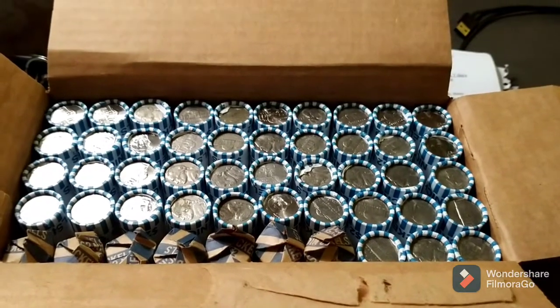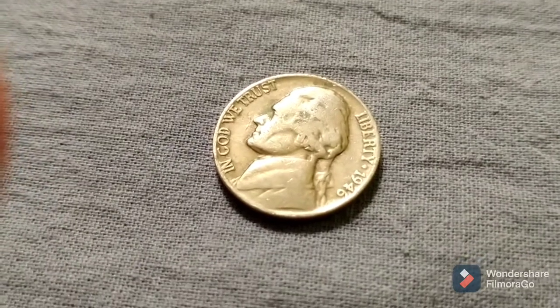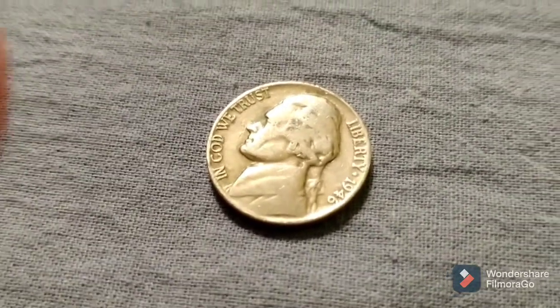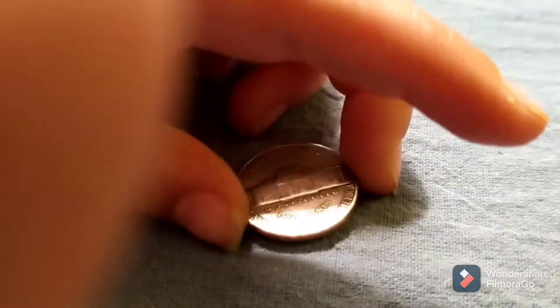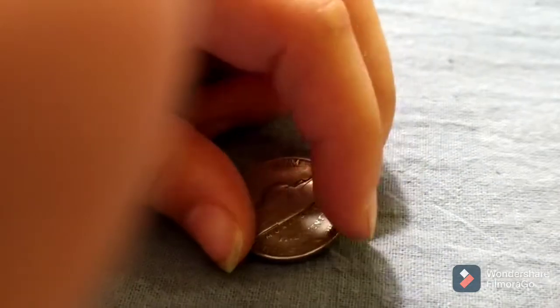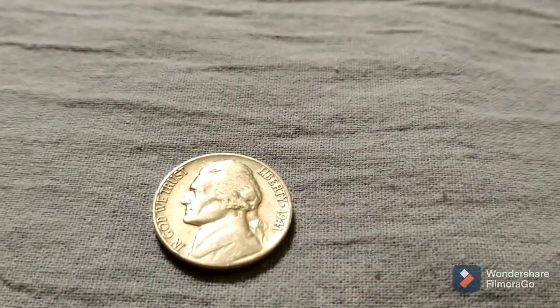Just finished up roll number seven and we have another find. Let's zoom in: 1946, and it's Philadelphia. We'll be back with the next. Just finished up roll number eight and we have another 40s find: a 1941. We'll be back with the next.